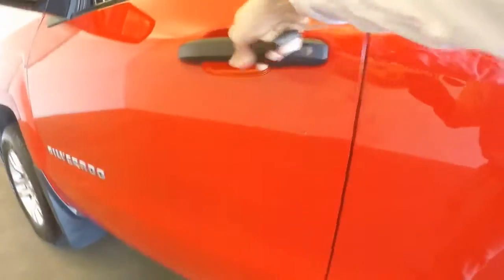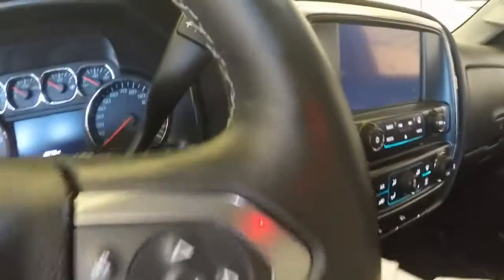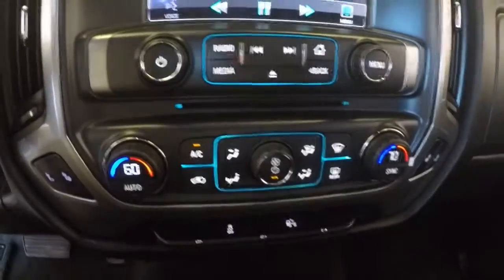Interior is in great shape, no issues there. All your standard controls on the door, 4x4 knob, all the controls even for your menus on the steering wheel. Touch screen display and dual climate control.